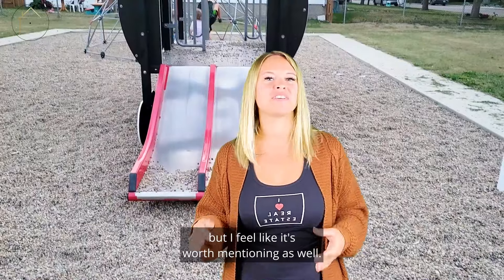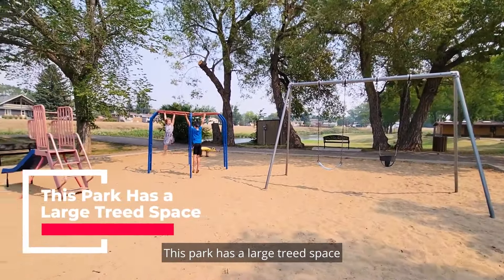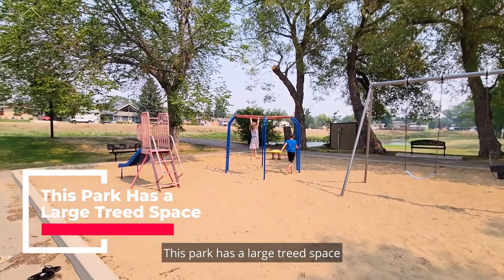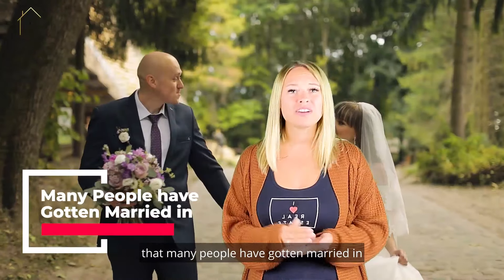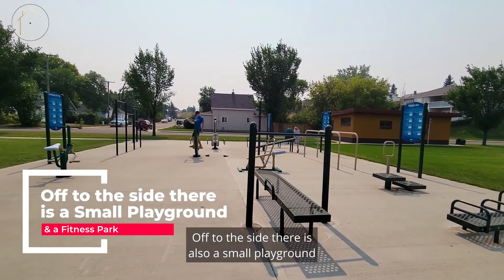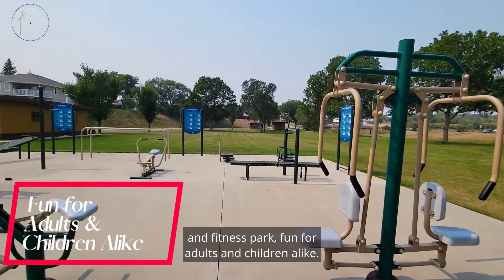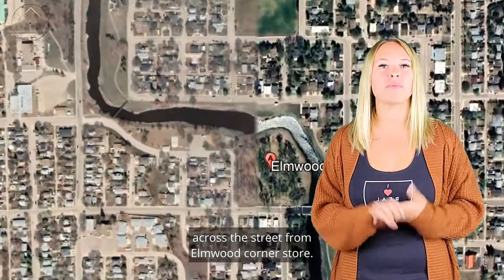This one is less of a hidden park, but it's worth mentioning as well — Elmwood Park. This park has a large treed space that many people have gotten married in or hosted family reunions. Off to the side there is also a small playground and a fitness park, fun for adults and children alike. This one is on Chaplin Street East, across the street from Elmwood Corner Store.